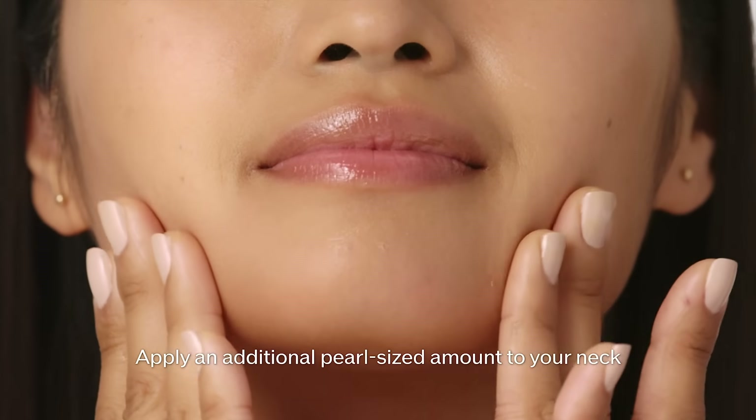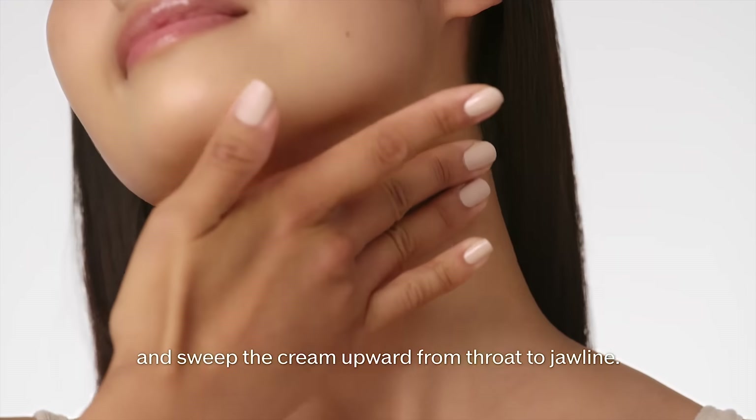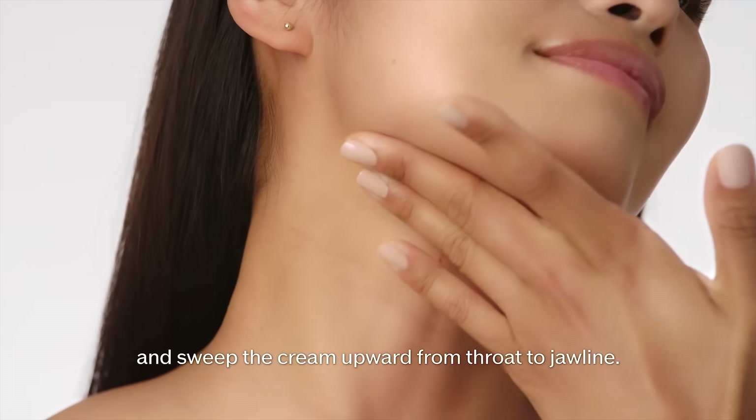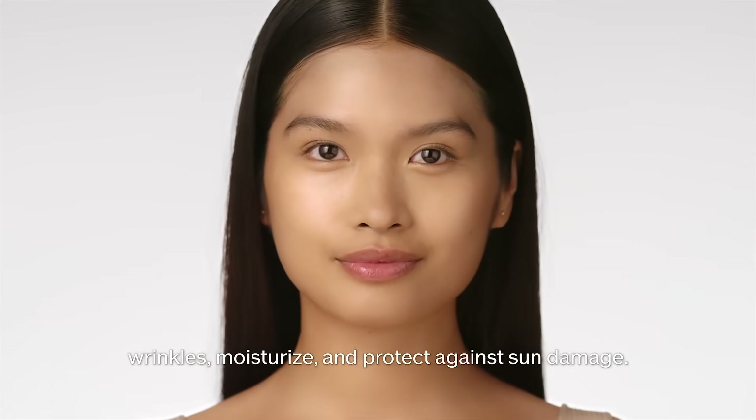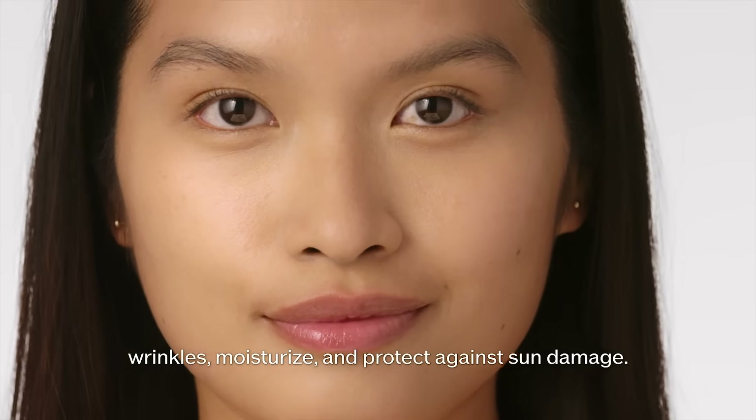Apply an additional pearl-sized amount to your neck and sweep the cream upward from throat to jawline. Apply daily as the last step in your morning skin care routine to visibly correct wrinkles, moisturize, and protect against sun damage.